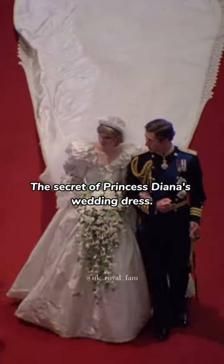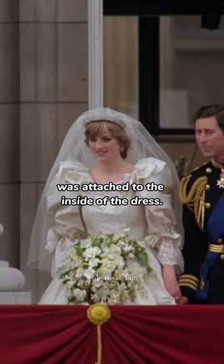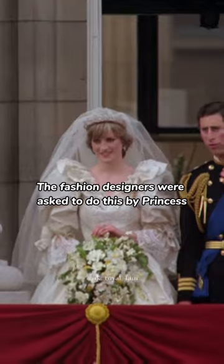The secret of Princess Diana's wedding dress: as a good luck charm, a charm made of Welsh gold was attached to the inside of the dress. The fashion designers were asked to do this by Princess Diana herself.